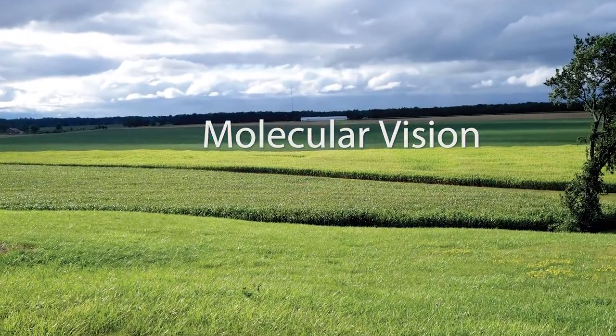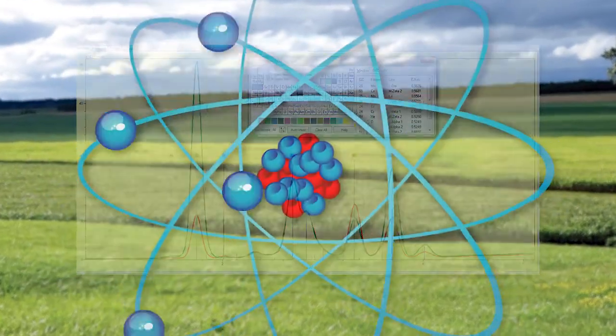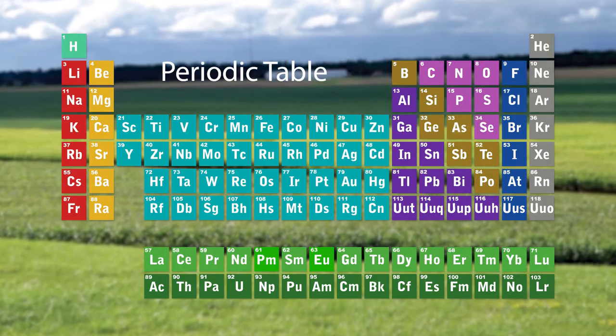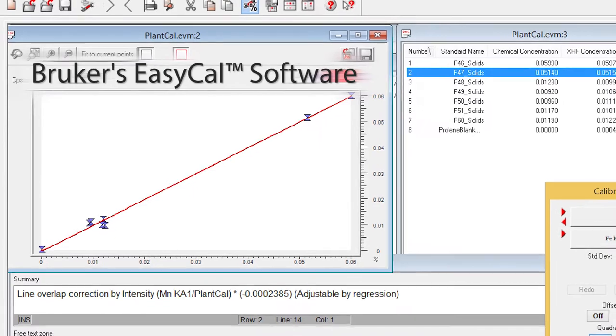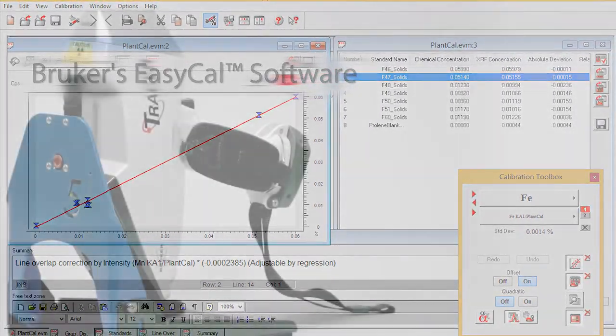Students learn about molecular and elemental vision, the interaction of photons with electrons, and develop a working familiarity with the periodic table of elements. Bruker's EasyCal software can create basic calibration curves for sample types like beverages or environmental and geochemical soils.